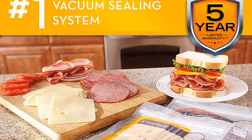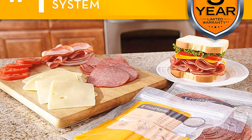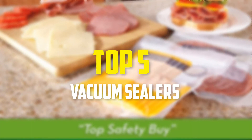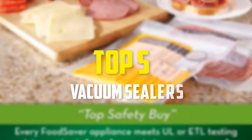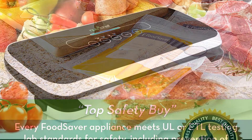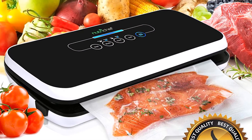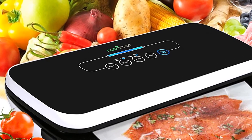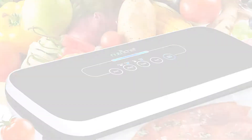Hello everyone! Welcome back to our new video. In this video, I am going to talk about the top 5 best vacuum sealers that are available on the market. I made this list based on their price, quality, durability and more. To find out more information about these products, please check the link in the description section below. So let's get started with the video.